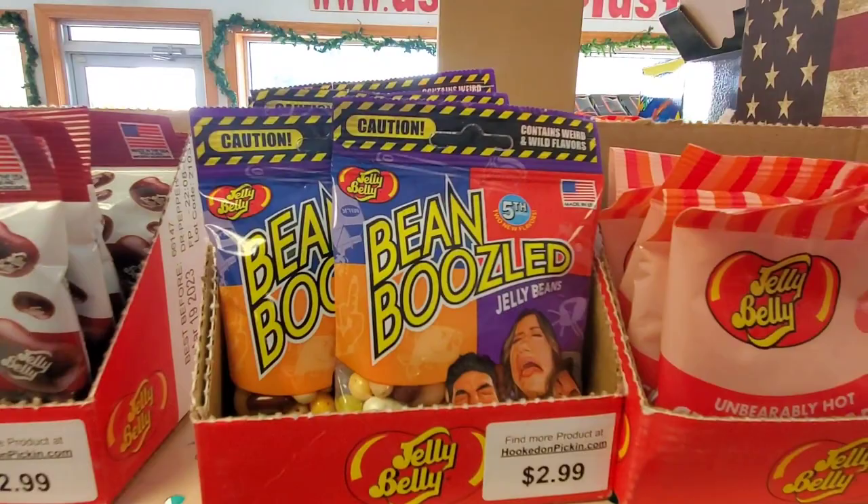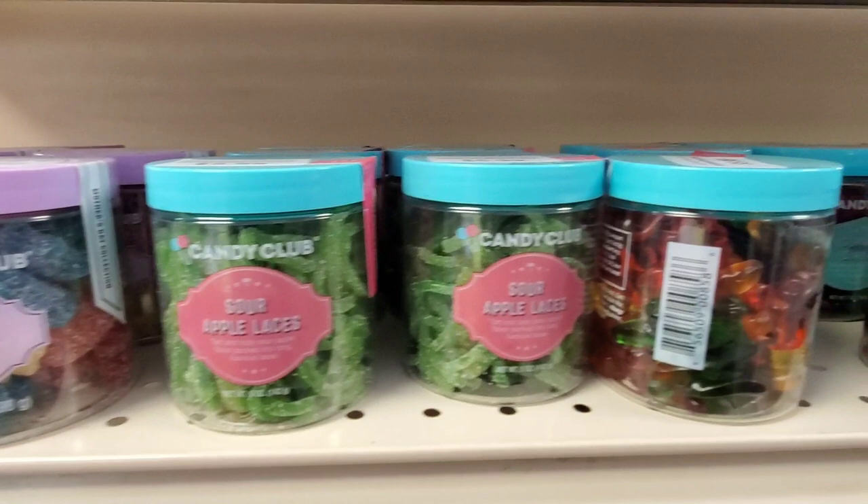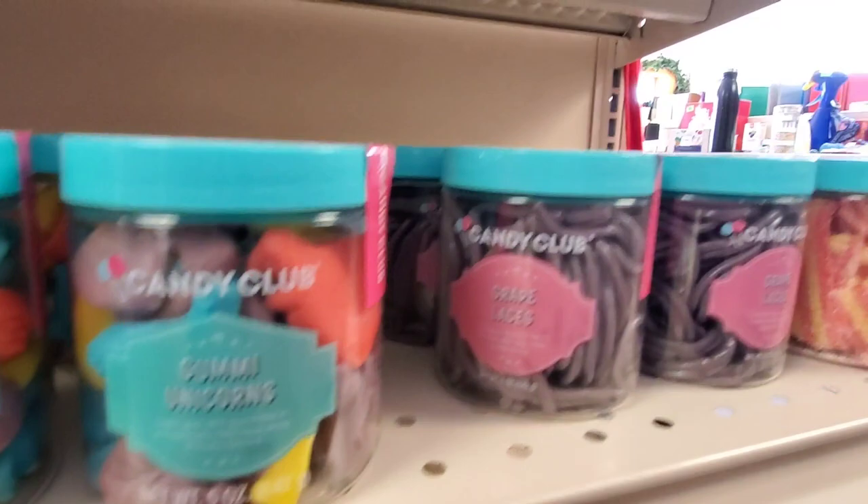We've got Jelly Bellies, Bean Boozled, Cotton Candy, and Unbearably Hot Ones. We've got all our candy clubs there, and those have been really good sellers on a regular basis. They have a good shelf life on them because they're sealed and packaged very, very well.